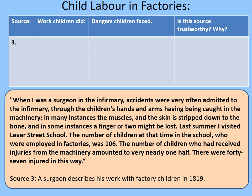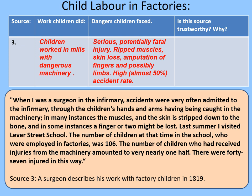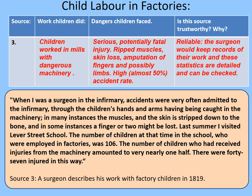The children worked in mills with dangerous machinery. The dangers they faced were very serious, with potentially fatal injuries: ripped muscles, skin loss, amputation of fingers and possibly limbs, and a high — almost 50% — accident rate. It's worth bearing in mind that with the medical standards of the day, infection could very often kill children who had suffered these things, and if you needed a crushed limb amputated, you had about a 50% chance of surviving that operation — a very grim statistic. Is this trustworthy? It's reasonably reliable: the surgeon would keep records, these statistics are detailed and can be checked — he lists the exact number of people at the school and the exact number of injuries. It was also written at the time of events, which further supports its reliability.